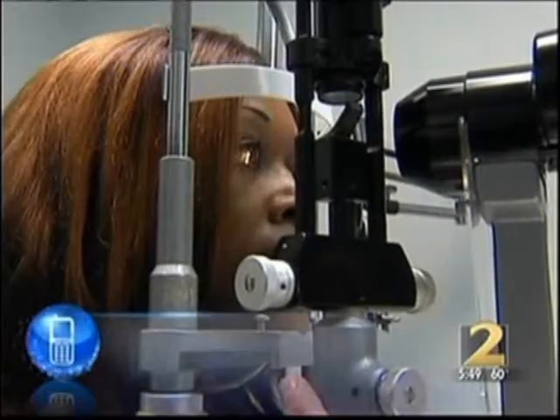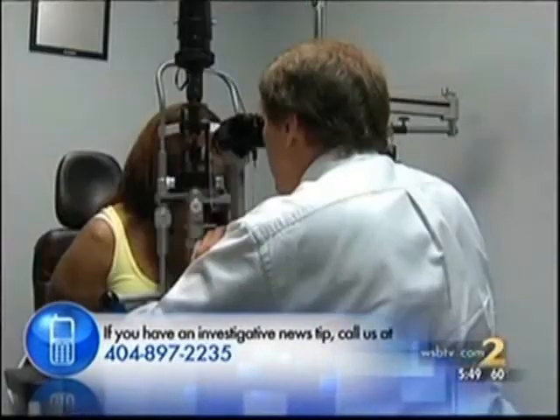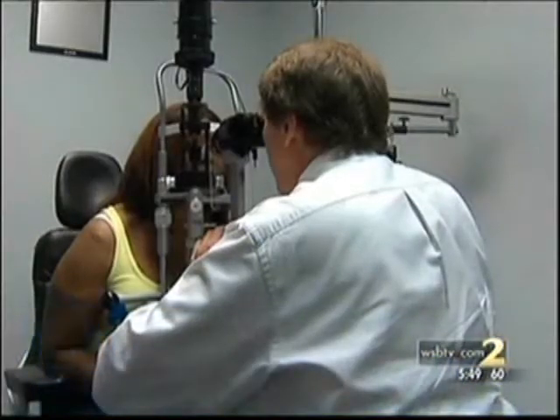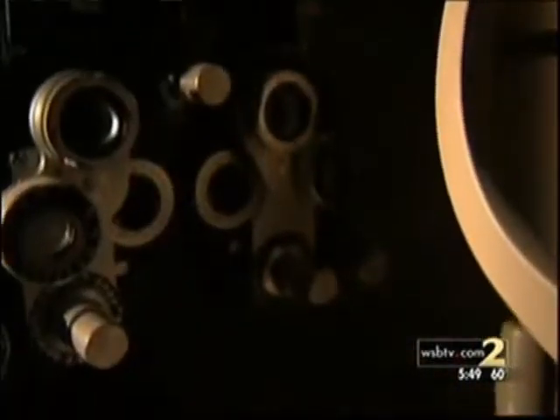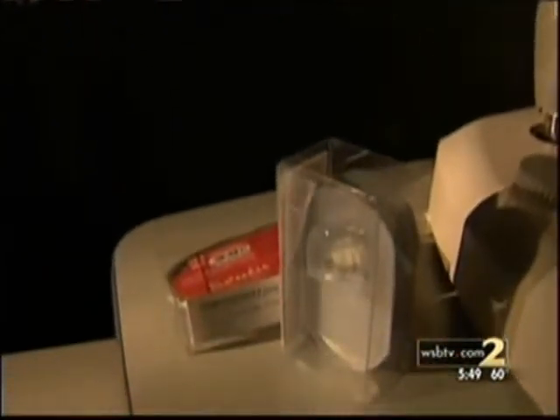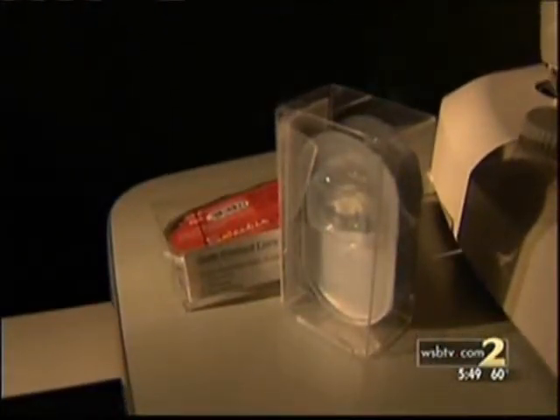Felicia told me she couldn't drive or even go outside for nearly a week following her eye infection. Antibiotics healed her vision. She says she learned a painful lesson about over-the-counter contacts. Things still look blurry to me, but I can see better. I advise no one to buy them. If they're not prescribed by your doctor, do not buy them.